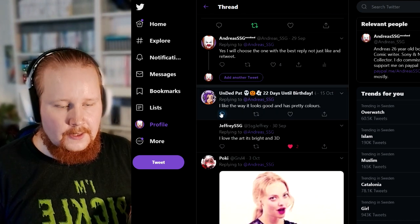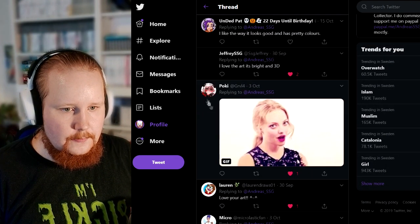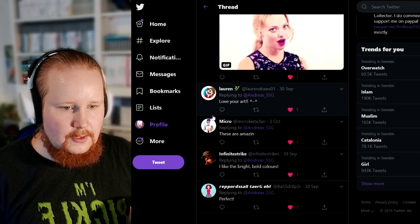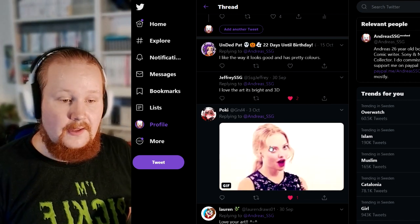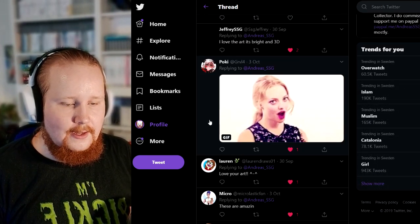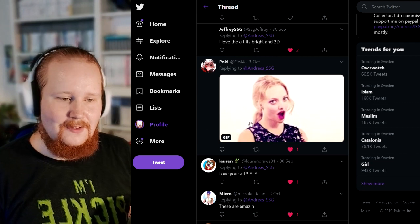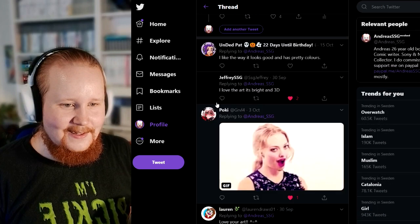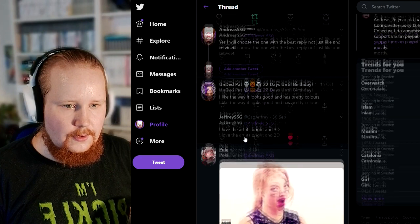Alright, anyway, so I am going to pick dead pat. And lover of all — that's cute. I guess I'm going to pick pokey too, because I like that reply. I think gif replies are one of my favorite types of entries. I should say that in the next raffle — that gifs give a bonus chance depending on how funny the gif is. And this one is pretty funny, so I like it a lot.